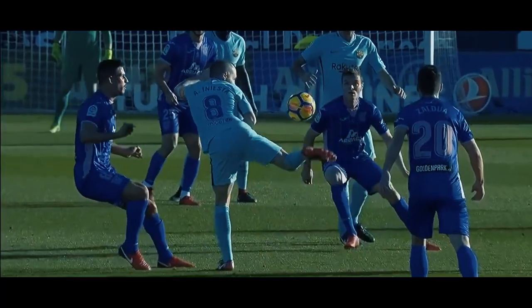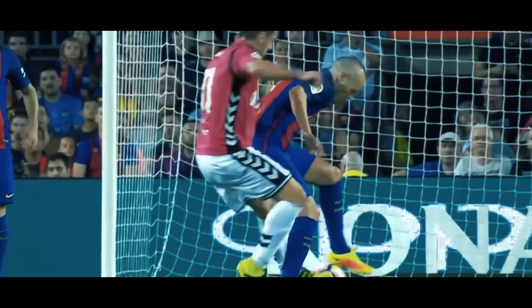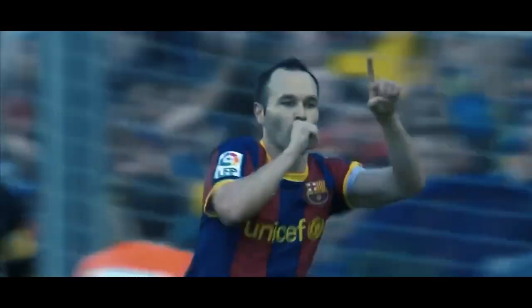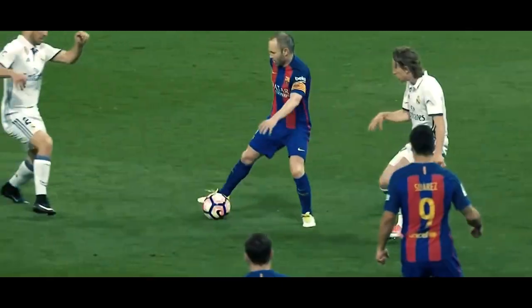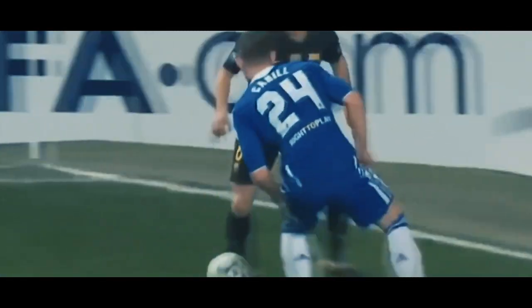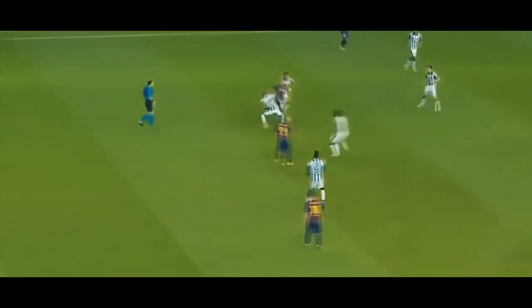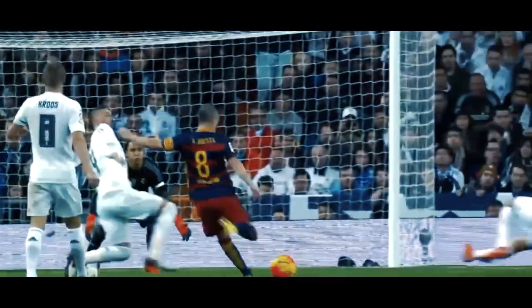Andres Iniesta, one of the most skillful midfielders we ever saw, was known for his inch-perfect passing, dribbling, and composure. The La Masia graduate was the figurehead of Barcelona and Spain's success in the late 2000s and early 2010s. One of his many tricks was the famous La Croqueta — the skill involving passing the ball from one side of the foot to the other before accelerating into space. It helped him skip past opponents easily, and even though it looks easy to execute, the skill requires balance and subtle shifts of body weight. The move might not be flashy, but it's one of the most effective in modern football, and no one did it better than the diminutive midfielder.